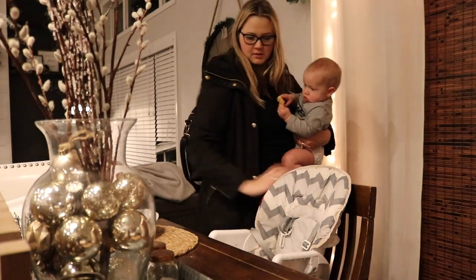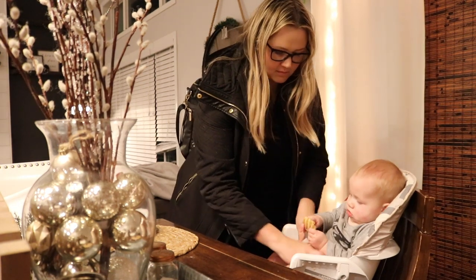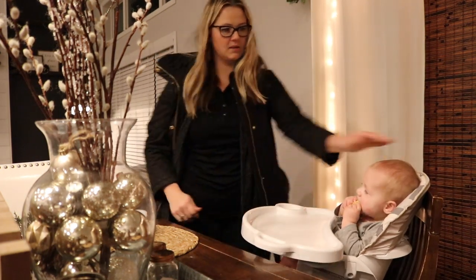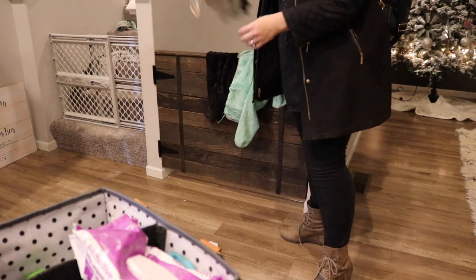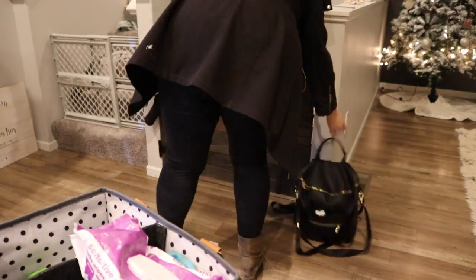As soon as I get in the door, I will make sure that the kids are fed. Tonight Mike wasn't feeling very well so I was kind of solo routining it. I just give the babies kisses and get them some food, then I start to kind of straighten up and get myself comfortable for the evening.